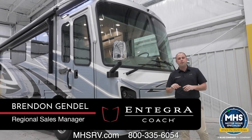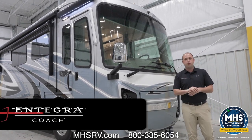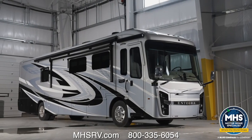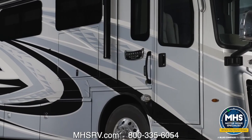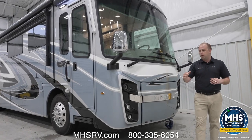Hi everyone, my name is Brendan Gendel. I'm here today with Integra Coach and we're going to be going over the all-new 2024 Riata XL. The floor plan behind me is going to be the 40Q3. This is personally one of my favorite floor plans on this particular model because you're still getting the bath and a half. There's an absolute ton of space. But before we get inside, let's talk about some of the new features that have come out for model year 2024.